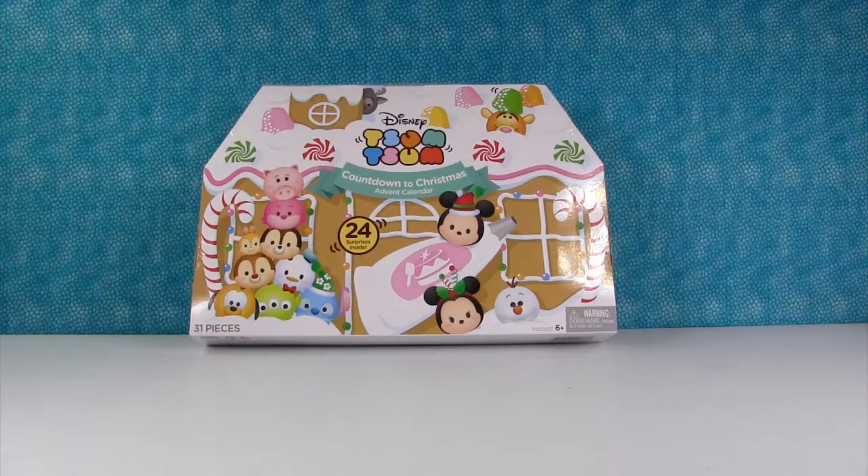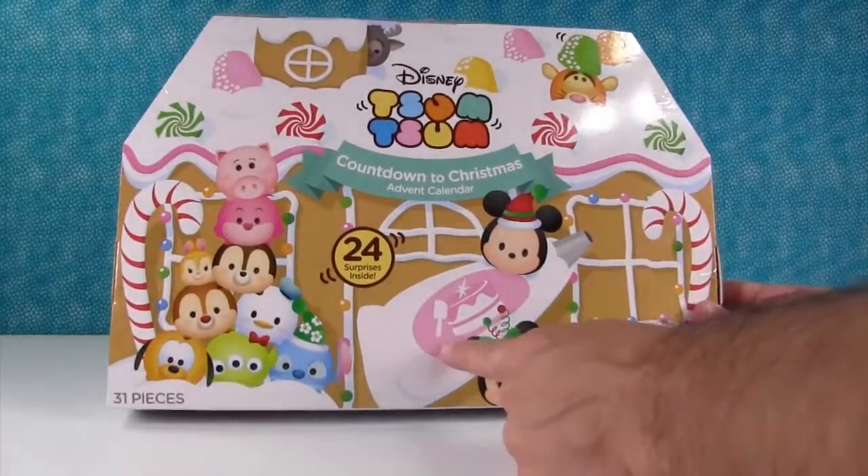Hey everyone, it's Shannon and Paul and the Disney Tsum Tsum Countdown to Christmas Advent Calendar. So we have 24 new surprises inside — yes we do — and frosting.